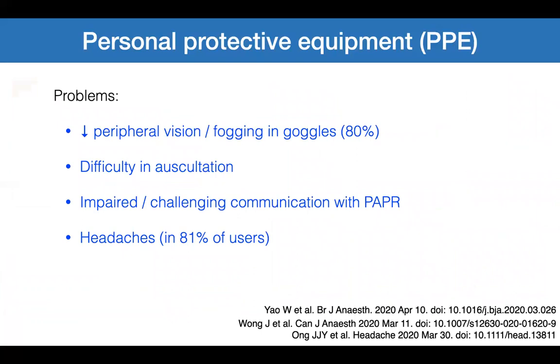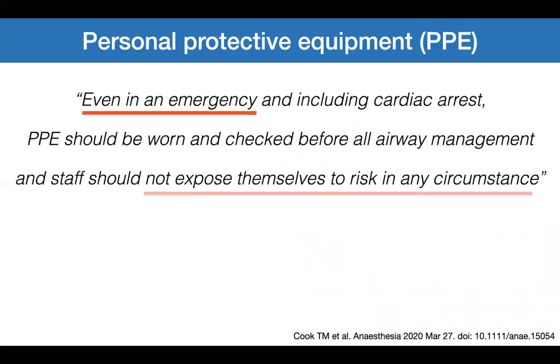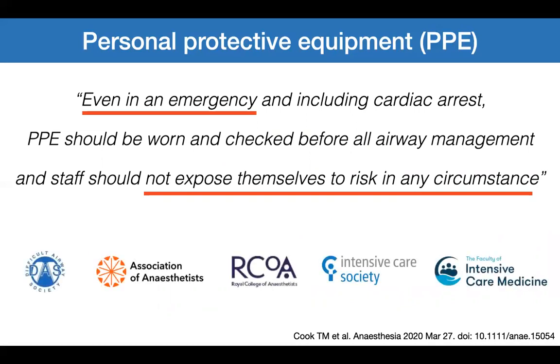Problems with PPE can cause peripheral vision problems, fogging, difficulty in auscultation making stethoscope use difficult, communication challenges, and headaches. One big take-home message is that even in an emergency — including cardiac arrest — PPE should be worn and checked before all airway management, and staff should not expose themselves to risk under any circumstance. This is not just one person's opinion; it is the UK consensus statement from all major airway, anaesthetic, and intensive care societies.